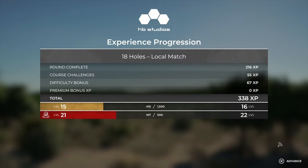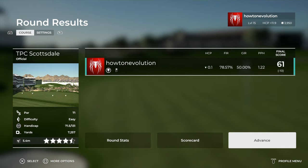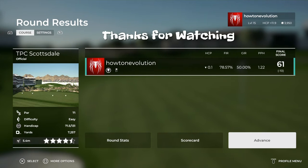On behalf of myself and the team here at HB Studios, thank you very much for the round. We'll see you next time.